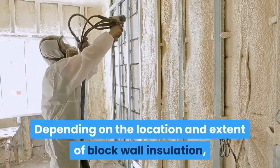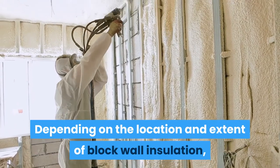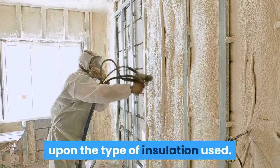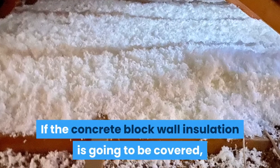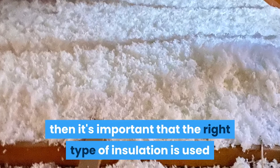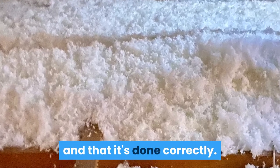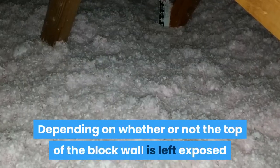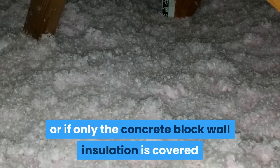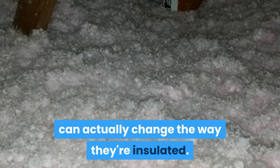Depending on the location and extent of block wall insulation, the construction of a home may depend upon the type of insulation used. If the concrete block wall insulation is going to be covered, then it's important that the right type of insulation is used and that it's done correctly. Depending on whether or not the top of the block wall is left exposed or if only the concrete block wall insulation is covered can actually change the way they're insulated.